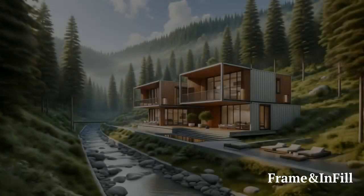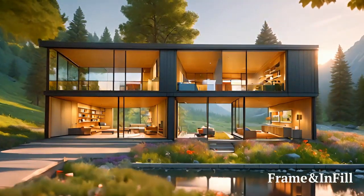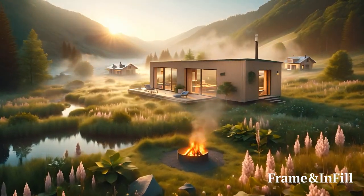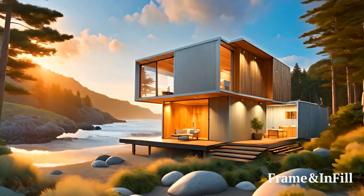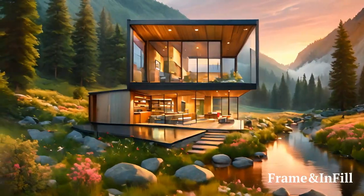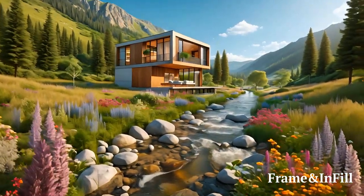Join a Community of Visionaries. Investing in a Frame Infill NFT is more than a personal journey — it's an entry into a community of like-minded individuals who share your beliefs and aspirations. Our community is built on the foundation of sustainability, innovation, and a shared dream of living in modern homes that are as eco-friendly as they are beautiful. As a member of this community, you'll connect with others who are investing in their futures, share insights, and perhaps one day be neighbors in a Frame Infill sustainable development.